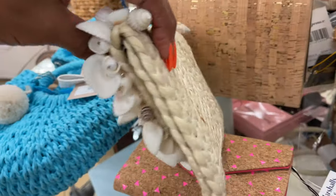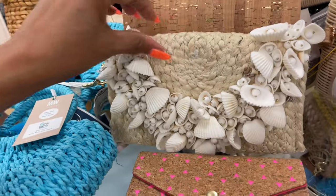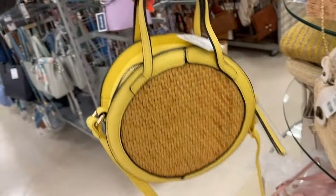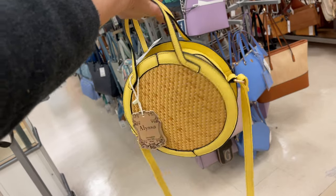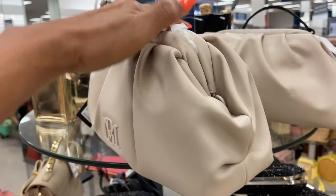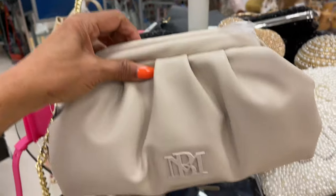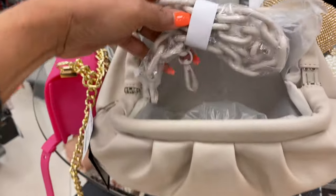That's the back — also comes in yellow. Oh, I like this one — $20. Type handle crossbody by Alicia. Pretty. This is so cute — Bagley Mischka. Like a little puffy bag — the straps are inside. Okay, and that's the strap.